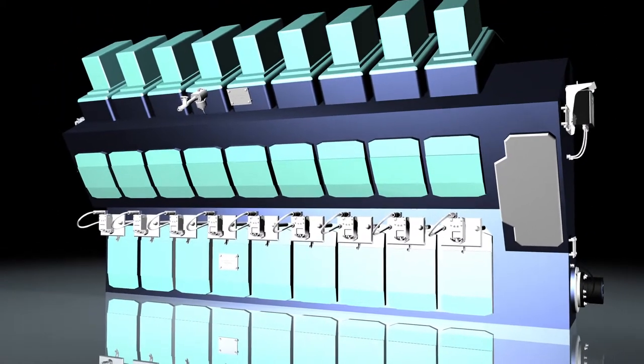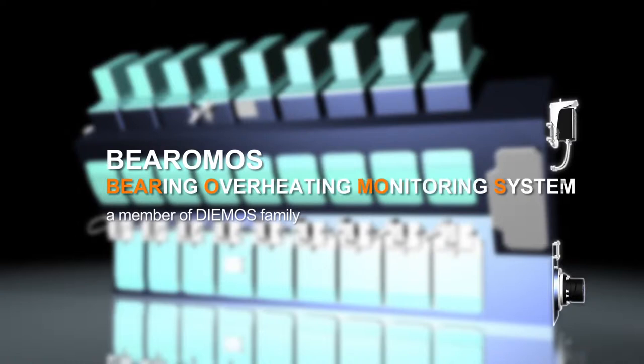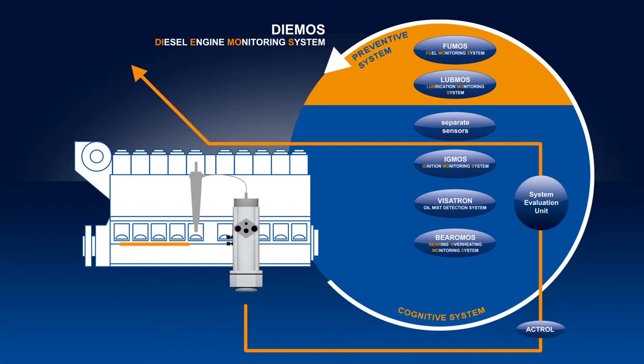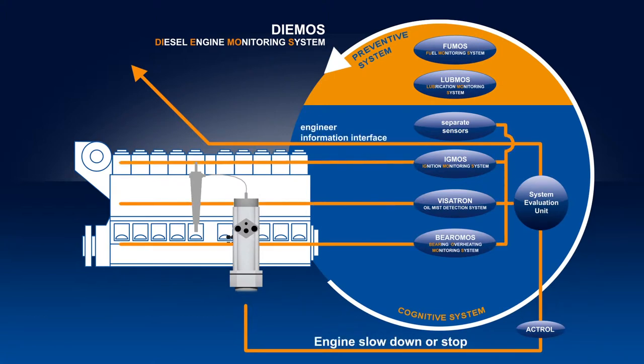A comprehensive protection system for large diesel, gas, and dual fuel engines is now being developed — the Diamos Diesel Engine Monitoring System. Selected sensors register any deviation from normal operation and prevent damage to the engine.